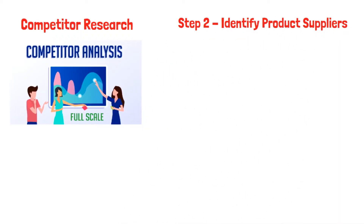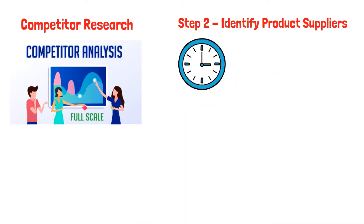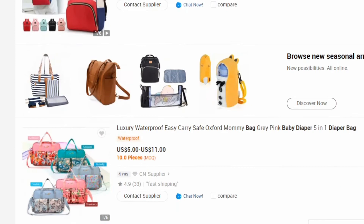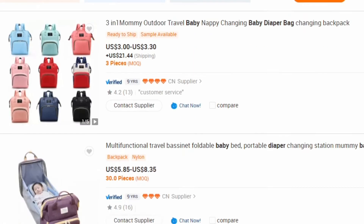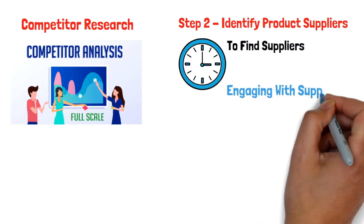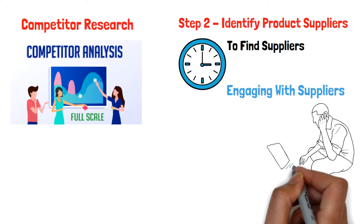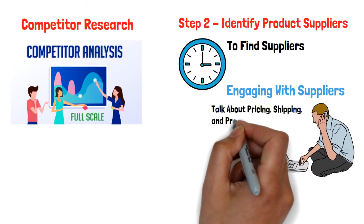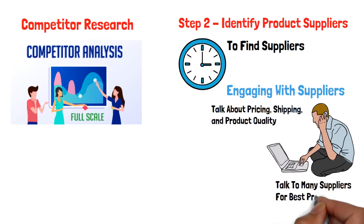Step 2: Identify product suppliers. Once you have decided on the product to sell, it is now time to find the right suppliers. Alibaba.com is an amazing place to find great suppliers for your specific product. All you need to do is go to the site and search for the product name and you will find tons of suppliers that you can potentially work with. Once you have found potential suppliers, engage them and talk about things like pricing, shipping, and product quality. It is good to talk to a number of different suppliers to ensure you get the best price and quality possible.